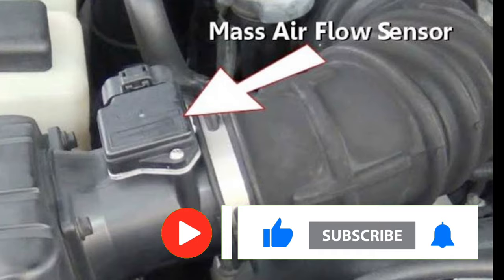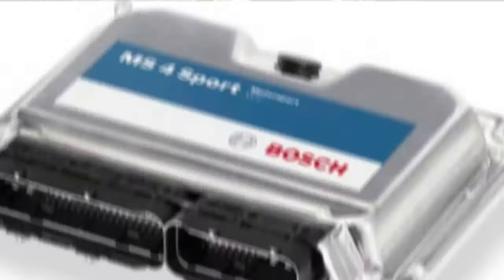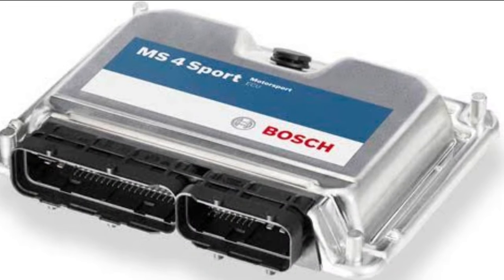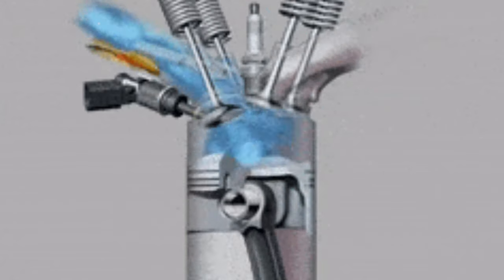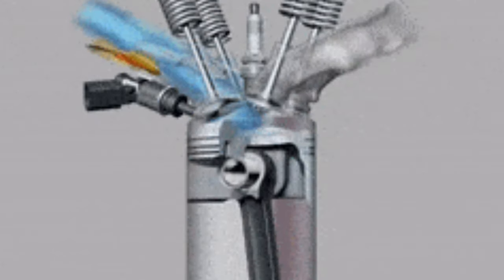Once the air flow mass is calculated, the sensor sends this information to the engine control module. From there, the unit can correctly tell the fuel injectors how much fuel to inject into the engine cylinders. This balances the air and fuel ratio to promote successful combustion.